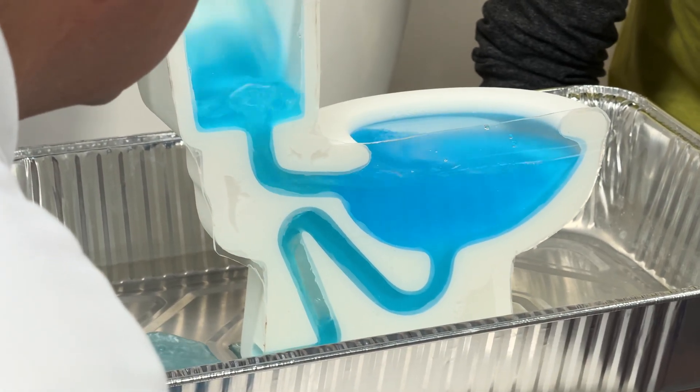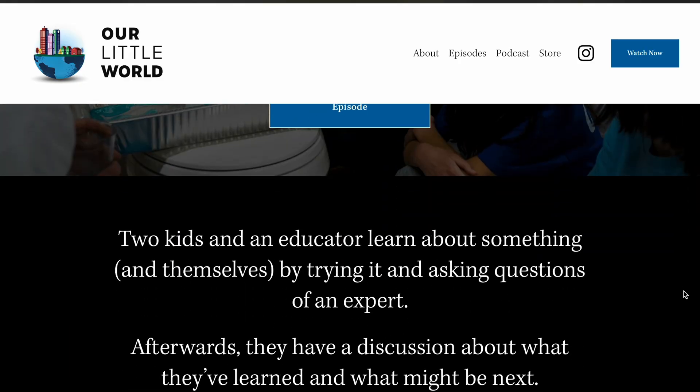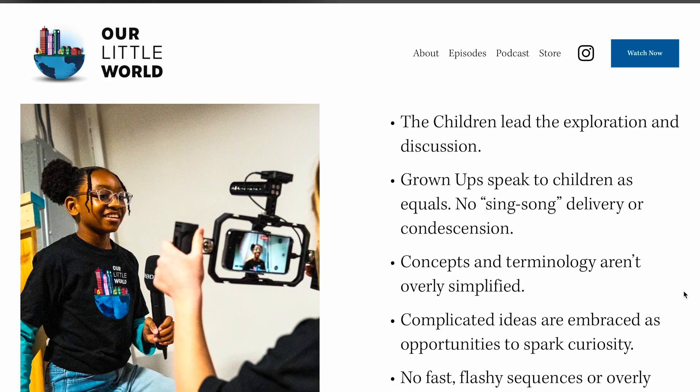Thanks for watching. If you'd like to learn more about toilets, print some coloring book pages, or even download a 3D model of a toilet, check out our website OurLittleWorld.Show for these resources for kids and grown-ups alike.